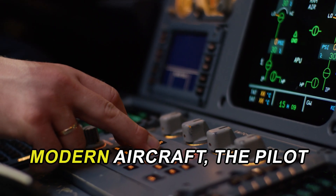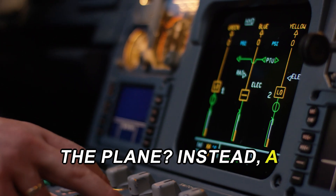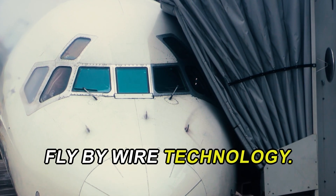Did you know that in most modern aircraft, the pilot isn't directly controlling the plane? Instead, a computer is doing it. Welcome to the world of fly-by-wire technology.